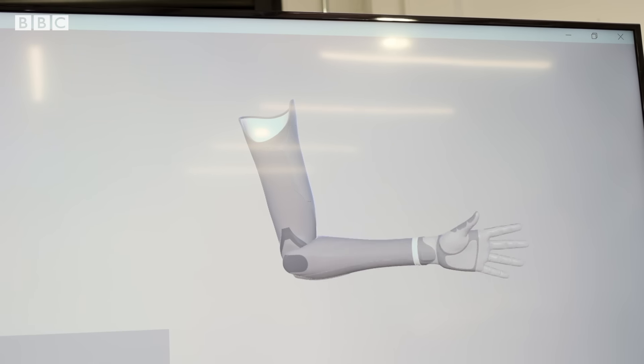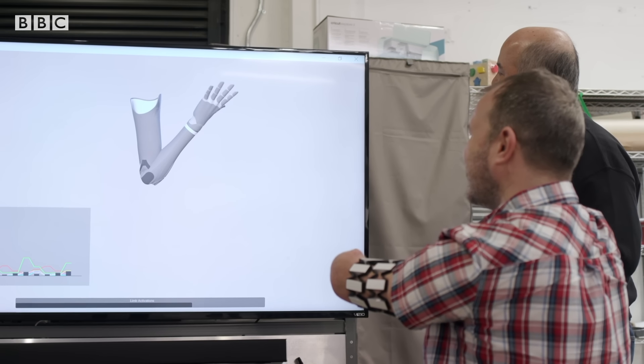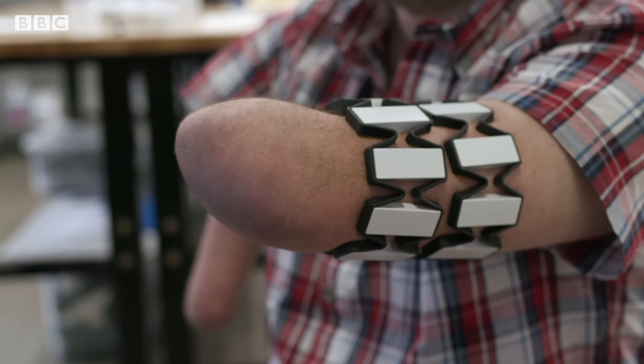The same goes for the elbow — that one's a bit easier because I have that range of motion, so it's the most natural. For the grip, there we go — see? And the wrist is probably the most difficult because I'm having to use a bit of rotation. This probably just looks really mundane to most people, but to me, this is incredible.